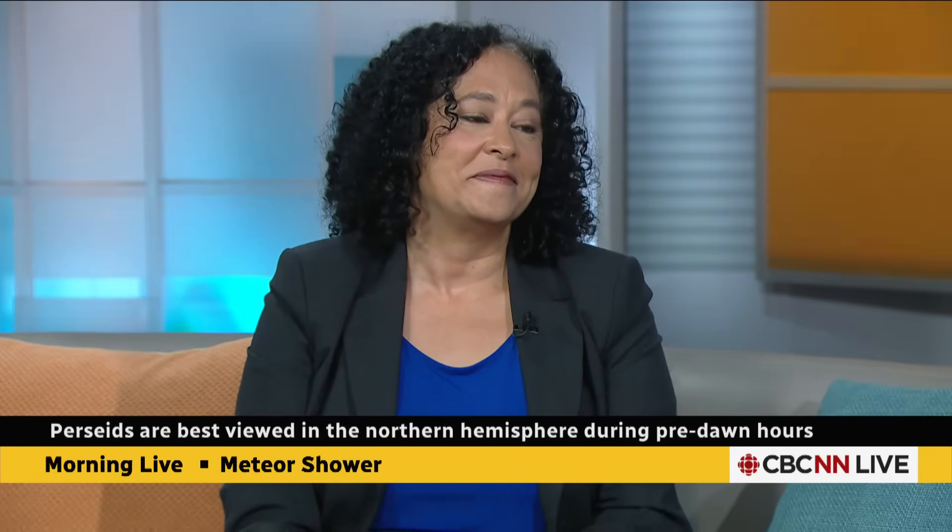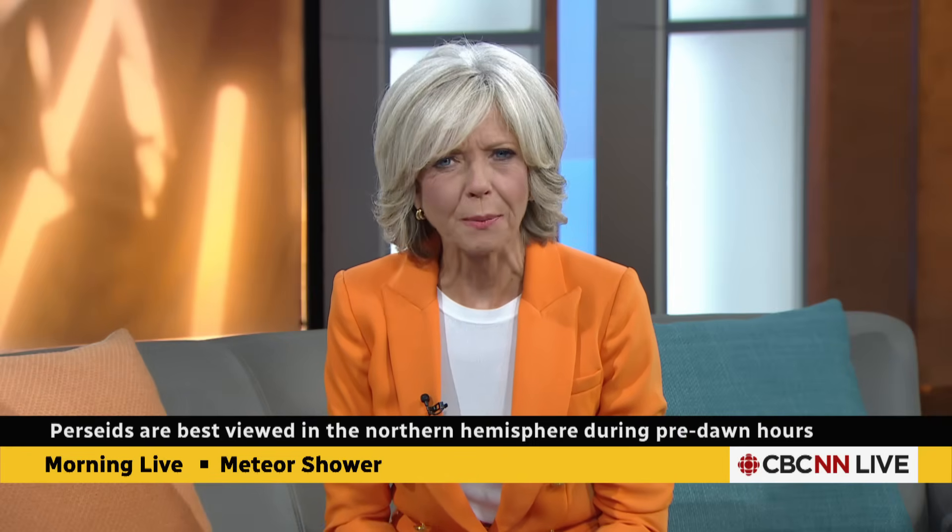That sounds like a very good plan for this weekend. Nicole, thank you. There's lots more to read — Nicole has a piece up on CBC's website and on the CBC News app.